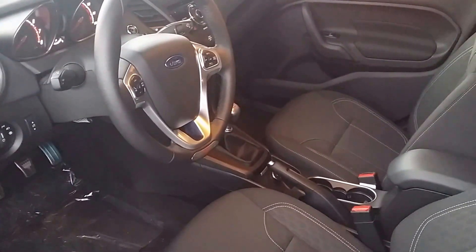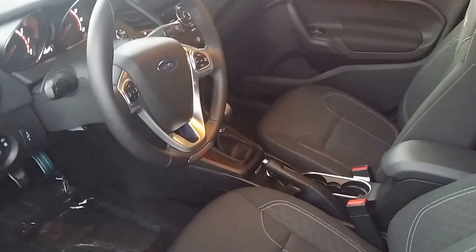Over here to my left is the window sticker, so you can see exactly what I was talking about when we were discussing over the phone. This is the interior of the vehicle, black on black, which we talked about.